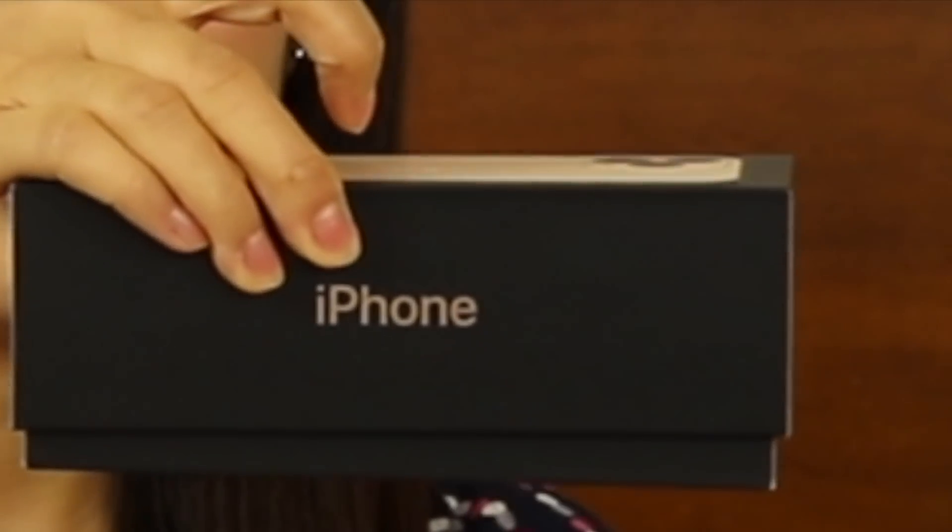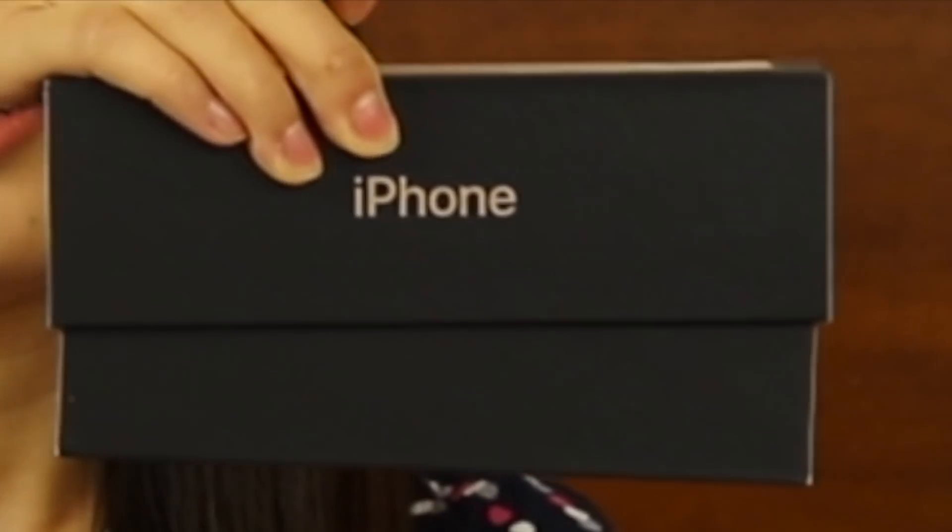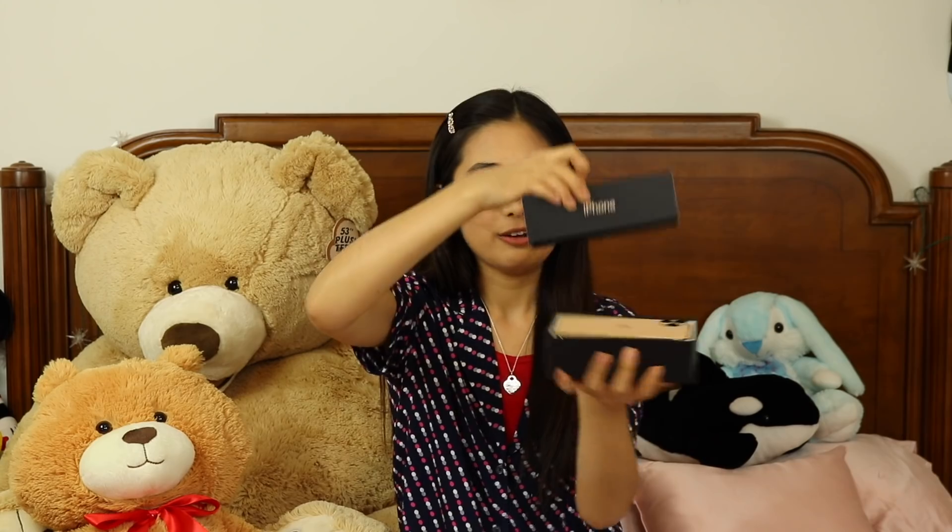Breaking off the plastic. Here's the iPhone. Opening of the box. Suspense... any day now. Ahhhh — the new iPhone!